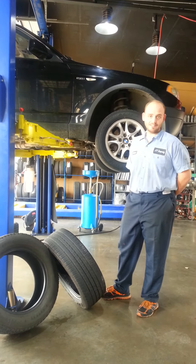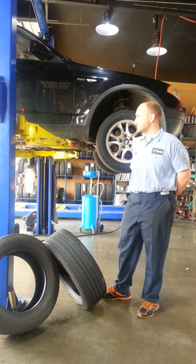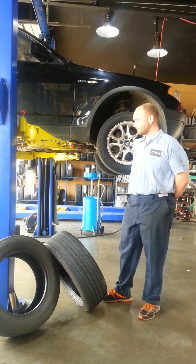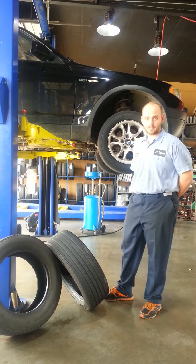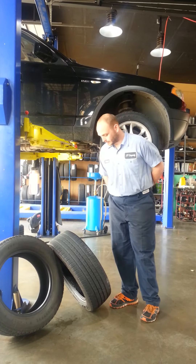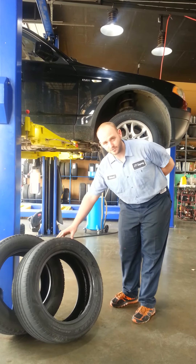Luckily we caught it in time and she didn't have to have her transfer case replaced, but we did have to replace her axle and her tires to the right diameter tires, and it seemed to have fixed the problem. But if you do this and go for too long a period of time driving it like that, it will destroy everything in your entire drivetrain. And I guess the moral of the story is to keep the correct size tires front and rear.